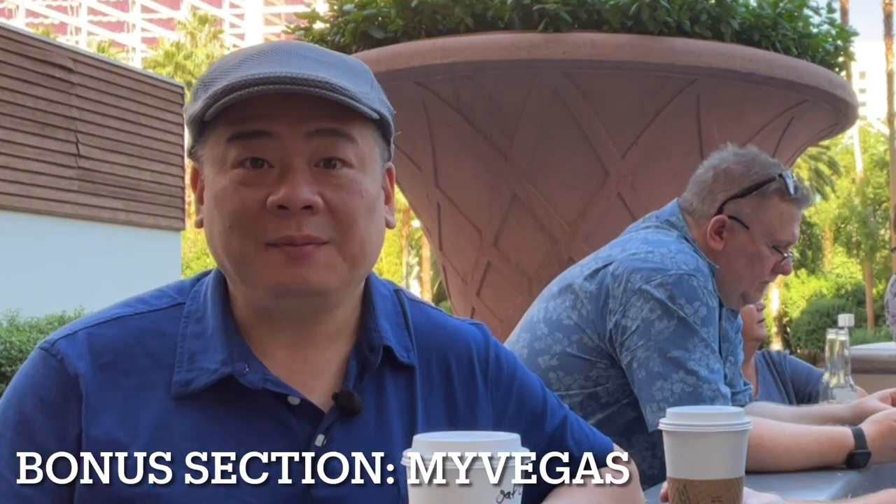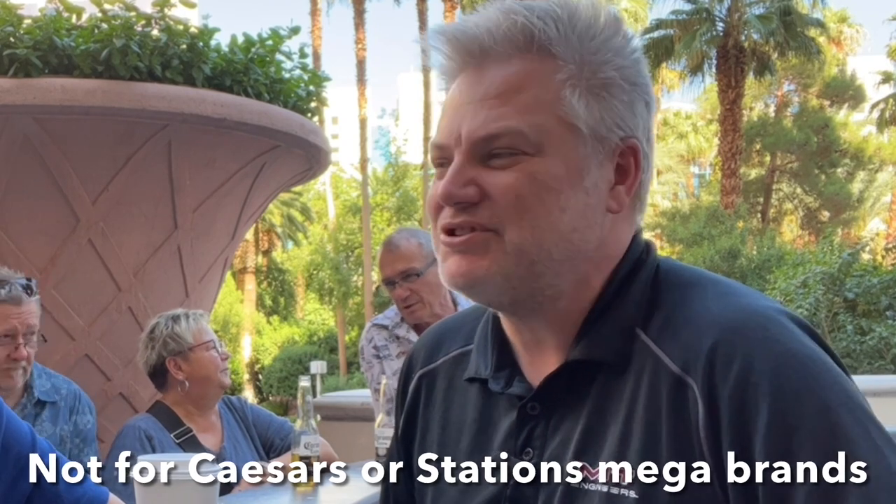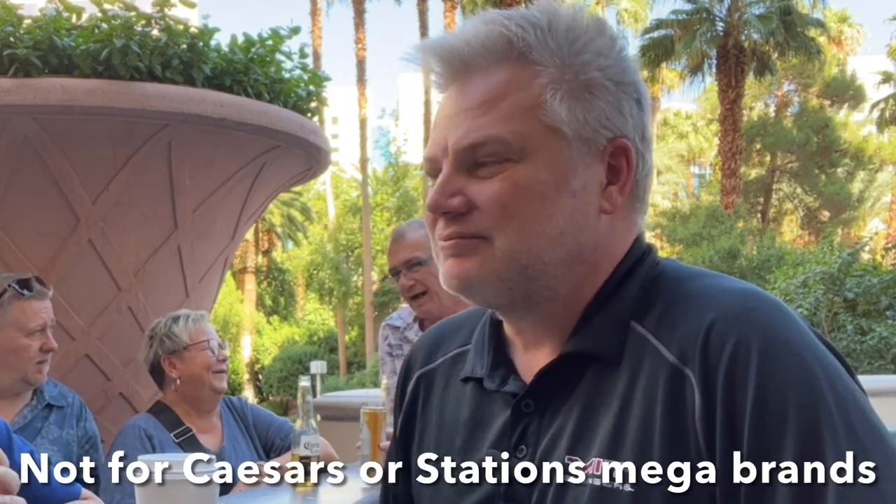Alright guys, I'm here with Eric. We're going to talk about the MyVegas app that you can play for free on Facebook and apps for your phone. Just so you know, the MyVegas app is only good for MGM properties. It's also great for the monorail and you can use it for bus tours as well.